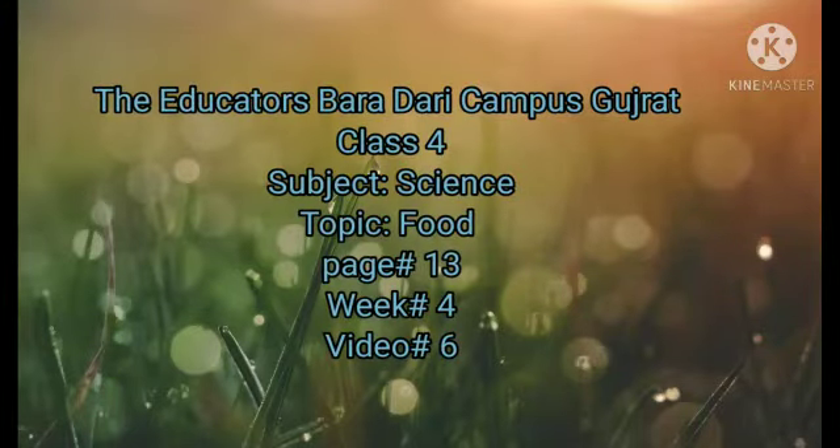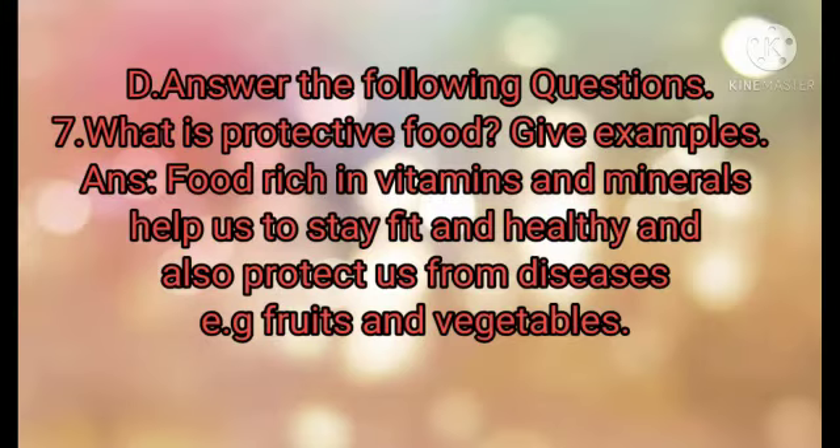Assalamu alaikum dear students, welcome to the online classes. This is your science lesson of class 4. Open page number 13, part D. Today we will do question number 7 and 8. Question number 7 is: what is protective food?